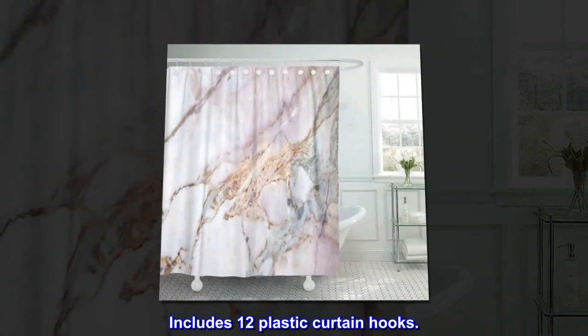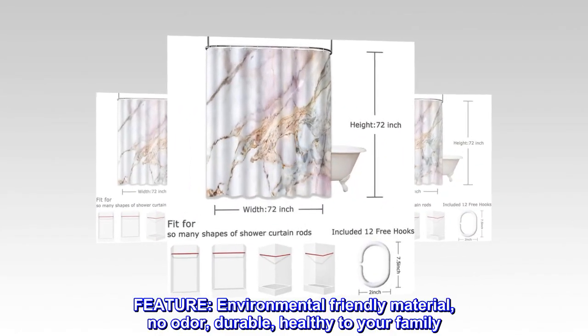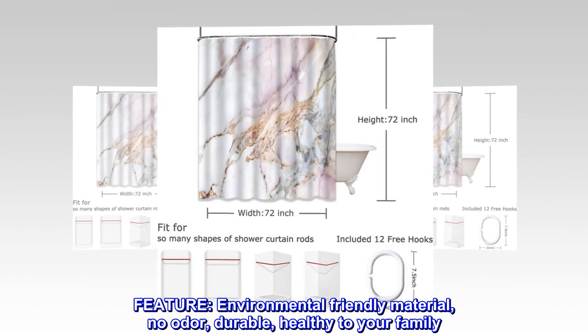Includes 12 plastic curtain hooks. Feature: environmental-friendly material, no odor, durable, healthy to your family.